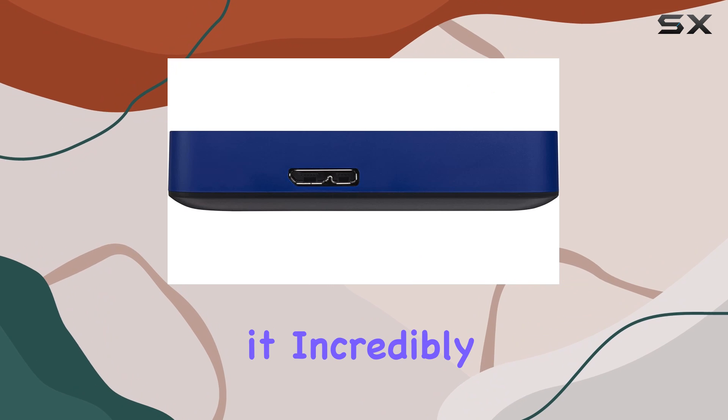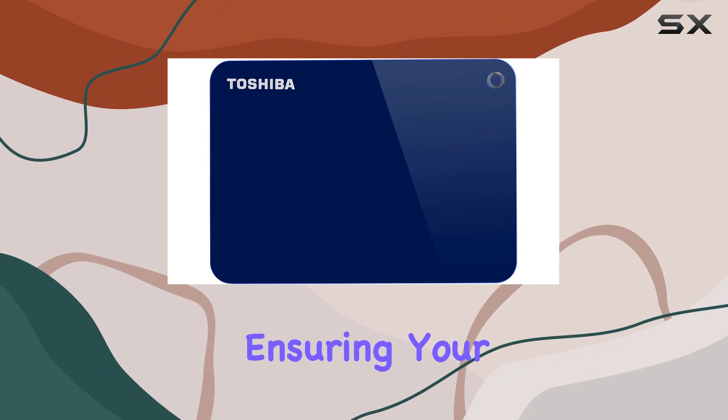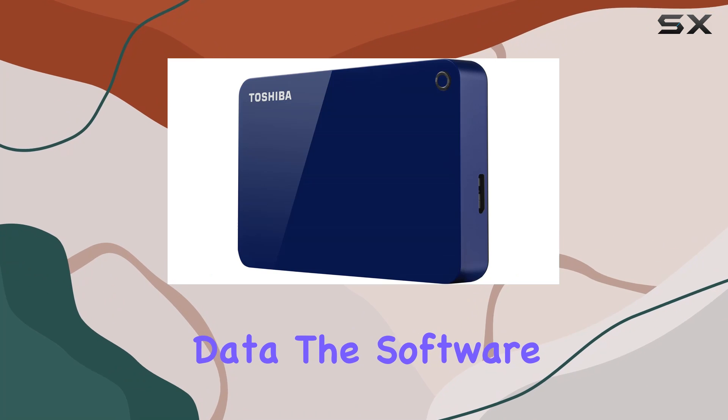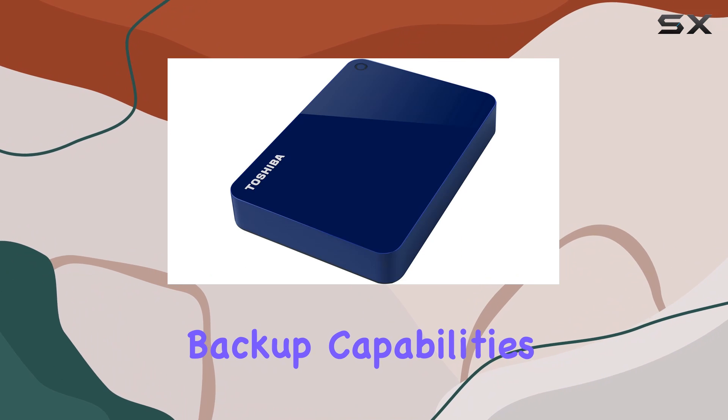This software makes it incredibly easy to backup your data, with options to schedule automatic backups, ensuring your files are always up-to-date and secure. No more worrying about manually saving your important data — the software takes care of it for you, offering peace of mind and reliability.